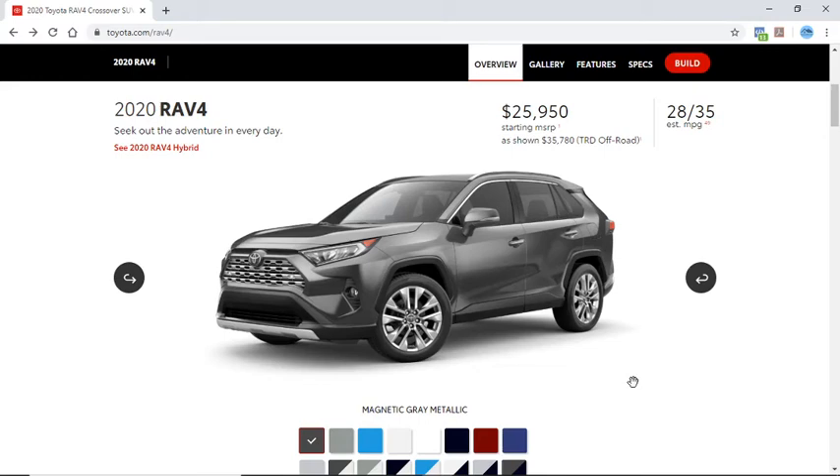Hello everyone, today we're going to talk about the 2020 Toyota RAV4. We're adding every option available by the manufacturer to find out if it's worth it.